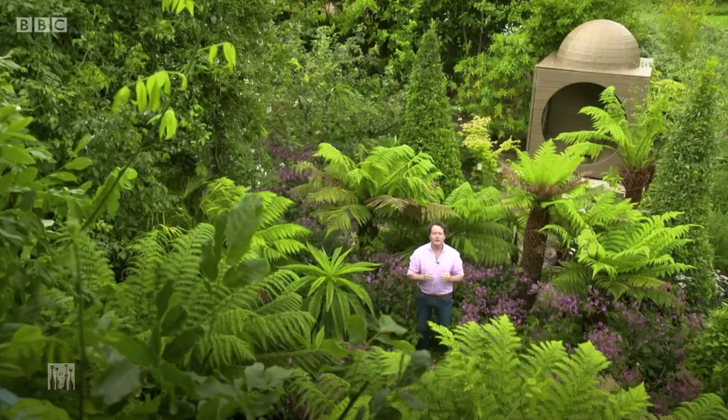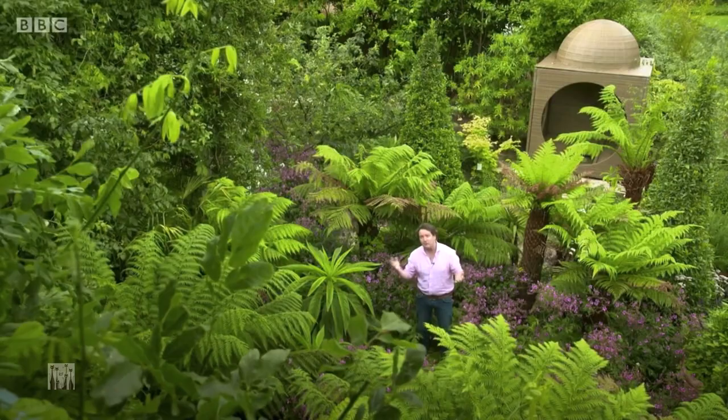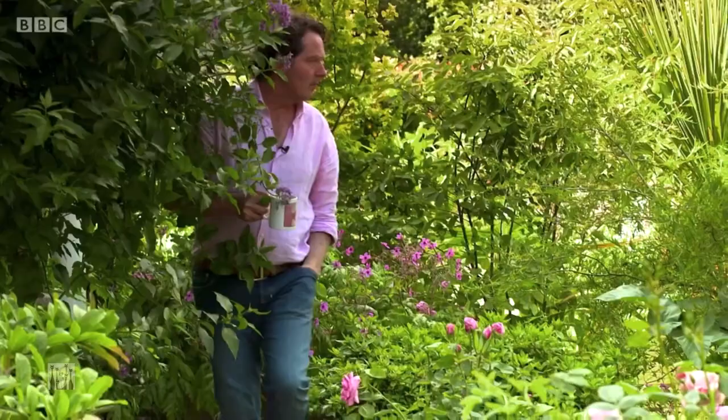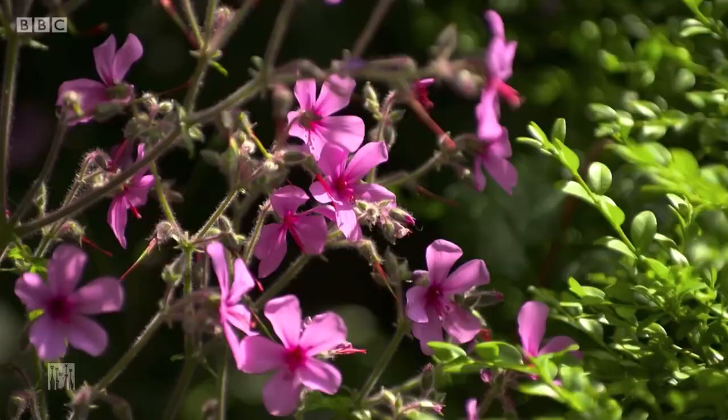This year, so many of us have discovered that we need our gardens more than ever. So every week on this series, I'm delighted to invite you to my home so that we can go gardening together.